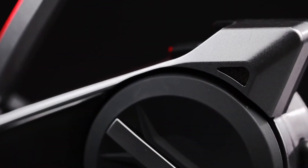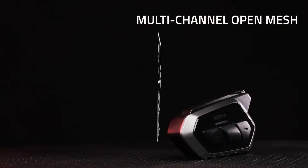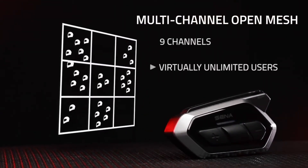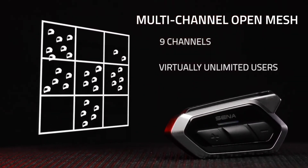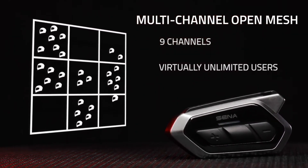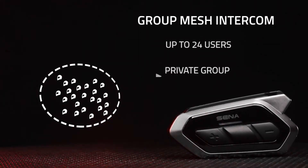With one click, nearby users can be connected for Open Mesh Intercom. The 50S also brings nine channels to Open Mesh Intercom, allowing users to separate into open channels with a virtually unlimited number of users, or create a group Mesh Intercom with up to 24 users.